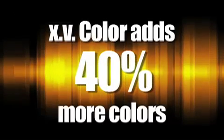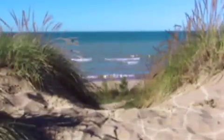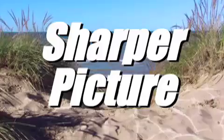xv Color adds 40 percent more colors, getting us closer to what the human eye can see. The more colors the better because it translates into sharper pictures.